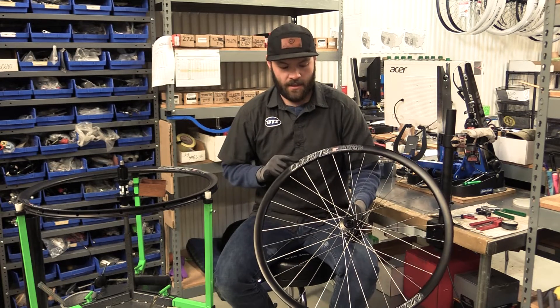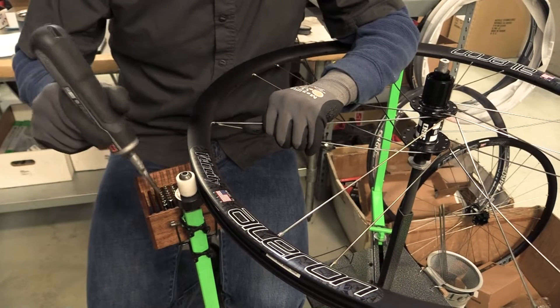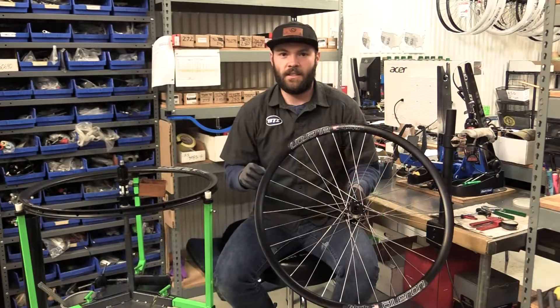We decided to go with a Velocity Aileron rim, which is a good wide rim with a little bit of aero profile for the road days, but wide enough to support 28C and 33C tires.